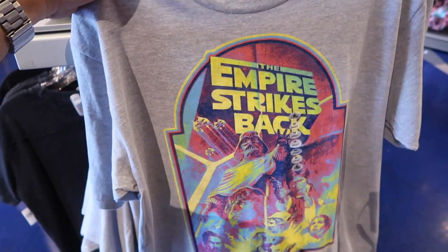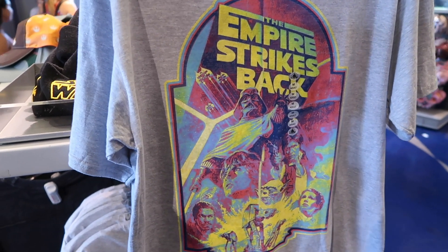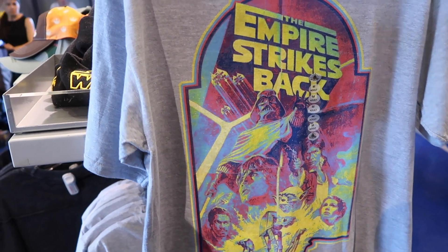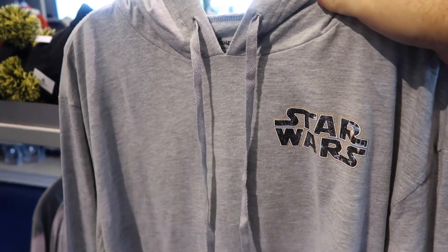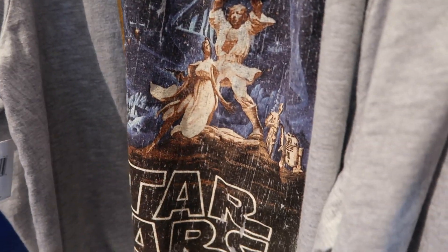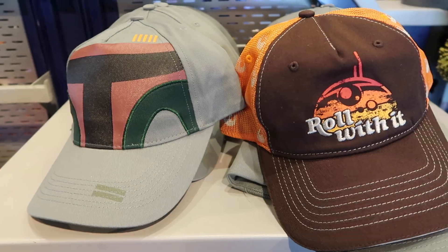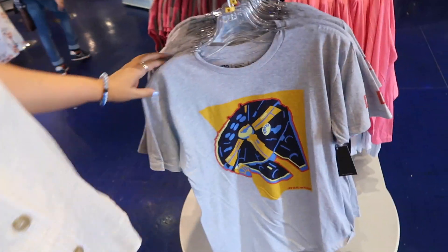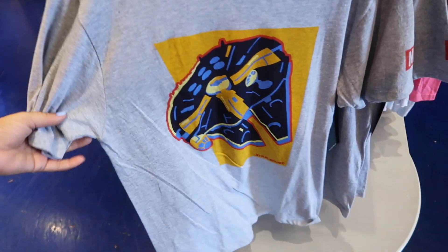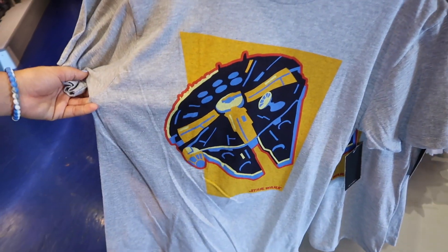There are outfits similar to what you can get in Galaxy's Edge — the youngest smallest X-wing pilot in the galaxy look — like a Star Wars spirit jersey at $44.99. This next shirt brings me back because it's very reminiscent of the original shirts from the '70s and '80s — the colorway is different but I like it a lot at $24.99. A lot of Star Wars fans say Episode 5, Empire Strikes Back, is the best Star Wars movie ever, and going along with that theme there's a t-shirt hoodie with Episode 4 graphics on the back.